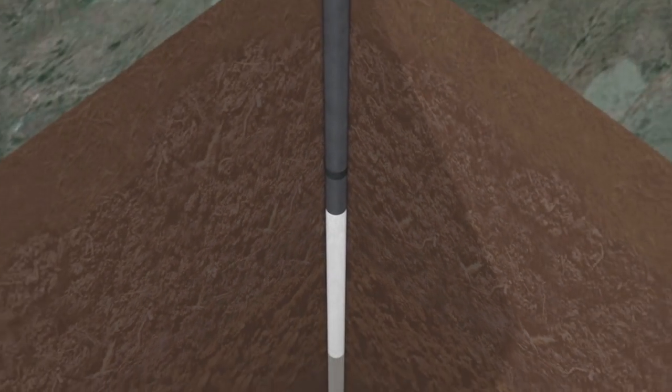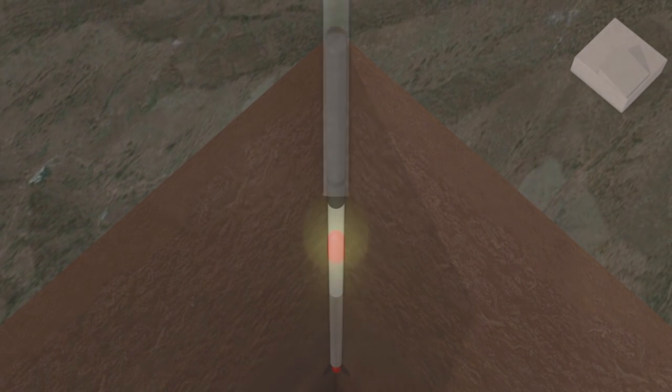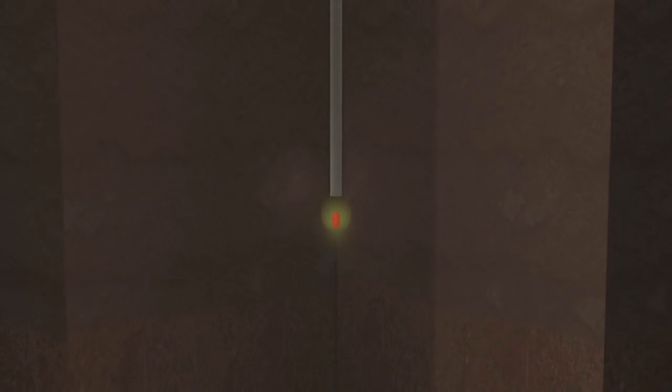Throughout the experiment, data is collected to check radiological and seismic activity. The nuclear weapon is then detonated remotely. The explosion generates huge amounts of energy, sending out seismic shock waves.